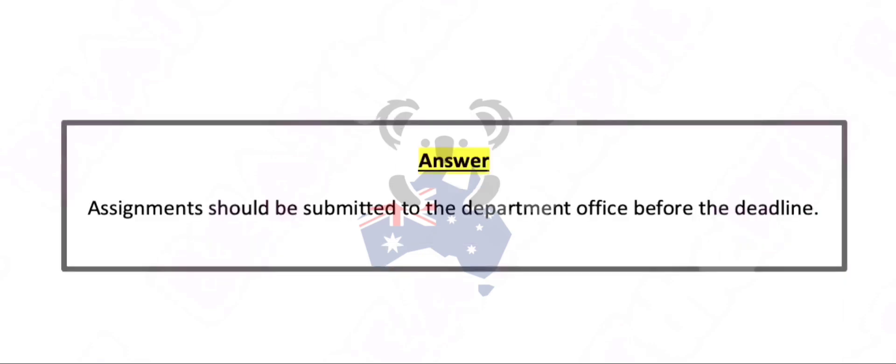Assignments should be submitted to the department office before the deadline.